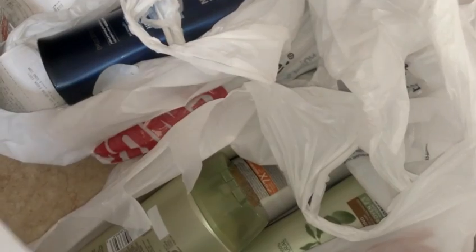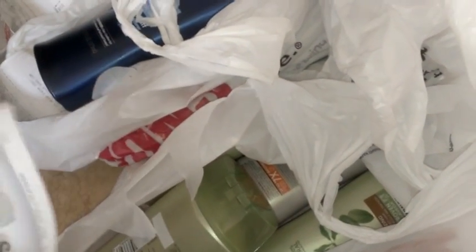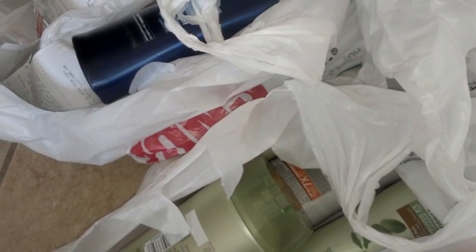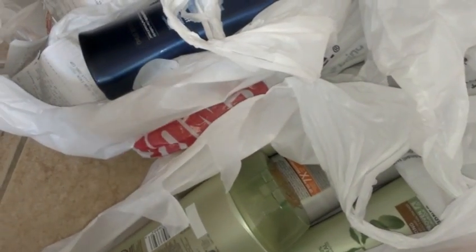They're 99 cents when you buy two, so they're $1.99, and it's part of the sale — when you buy two you save two dollars, making them 99 cents a piece. As soon as you scan two, it spits out a two-dollar offer coupon, and it's a manufacturer coupon printing from the Catalina machine. There are tear pads out there too.